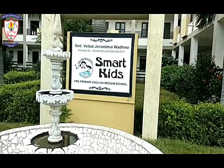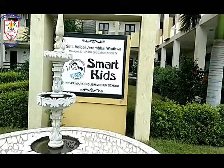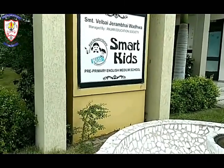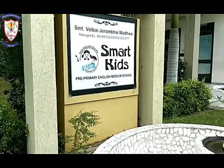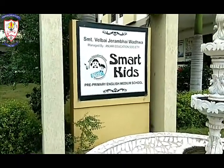Hello students, my name is Kashmira Rajgur and I'm your teacher. Today I'll show you our school and our school building. So let's go and take a tour of our school.